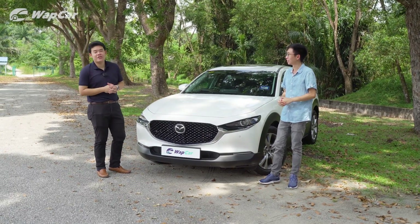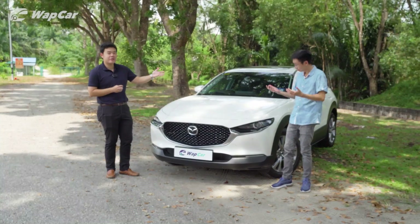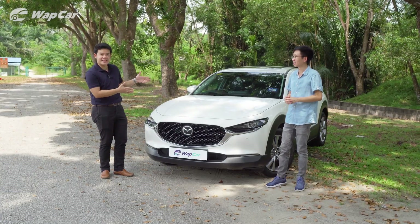Thank you Adrian. I'm Jason. Very nice to meet all of you. I look forward to working with Adrian in future reviews, but right now, the Mazda CX-30.